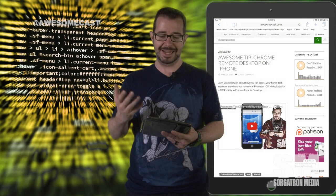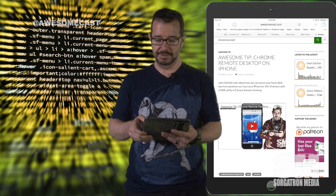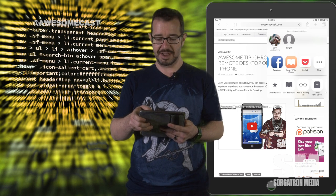One of the nice features in the iOS browser Safari is you can actually open up any website and in the upper right hand corner you can tap the share button. When you tap the share button you can scroll across and there's an option to save PDF to iBooks.